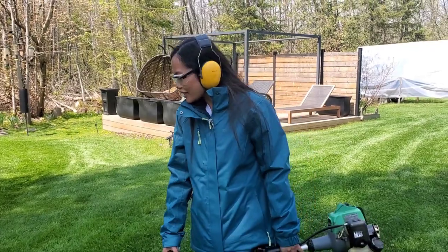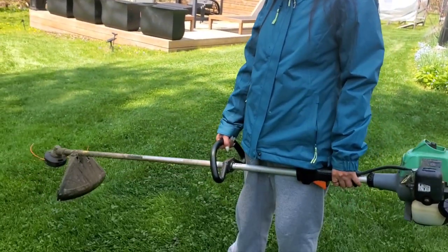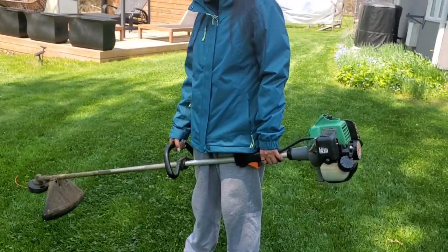Well, we're ready to go out and do some trimming. Bella's all got her protective gear on. Look guys, she's got her goggles on and she's got her ear protection from the noise, and she's got the trimmer in hand. She's ready to go do some work.